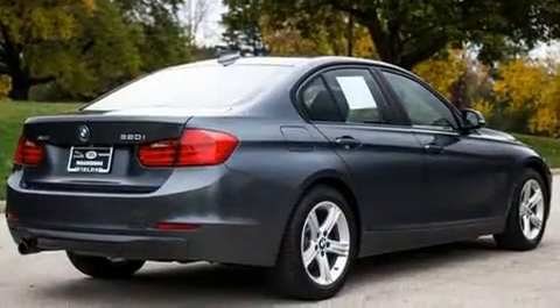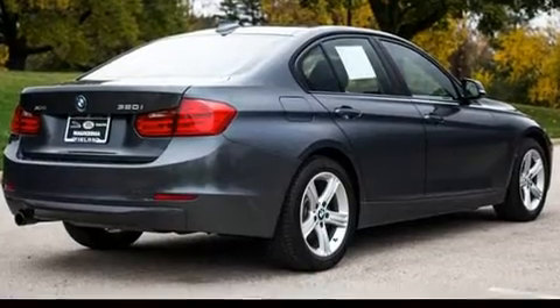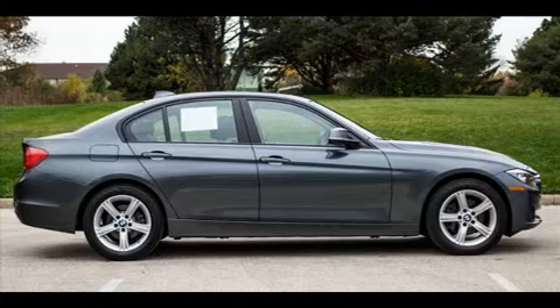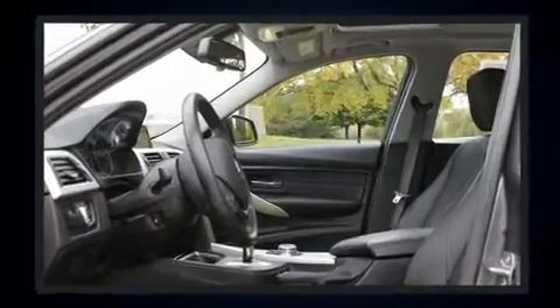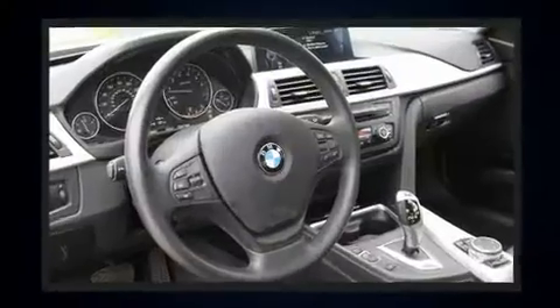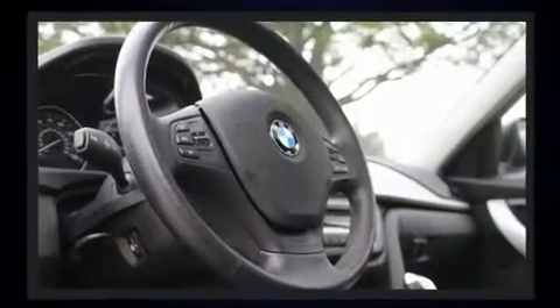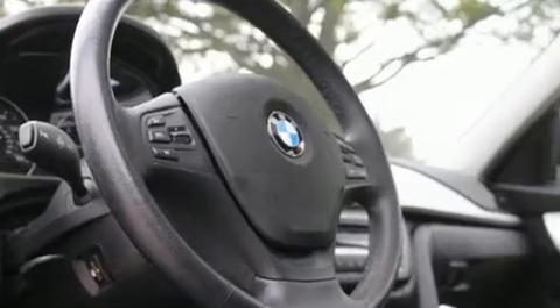BMW infused the interior with top-shelf amenities such as one-touch window functionality, a tachometer, and air conditioning. A premium sound system drives nine speakers, providing you and your passengers a sensational audio experience.